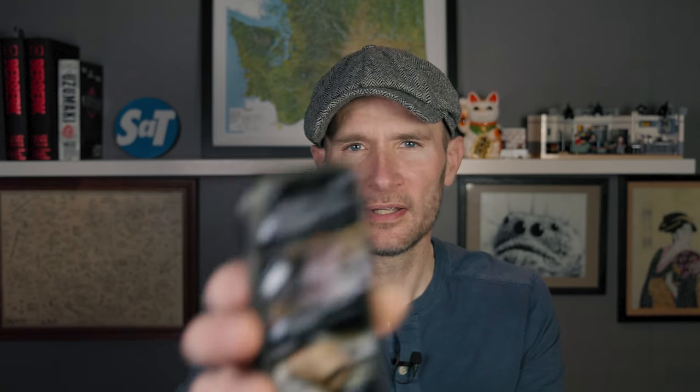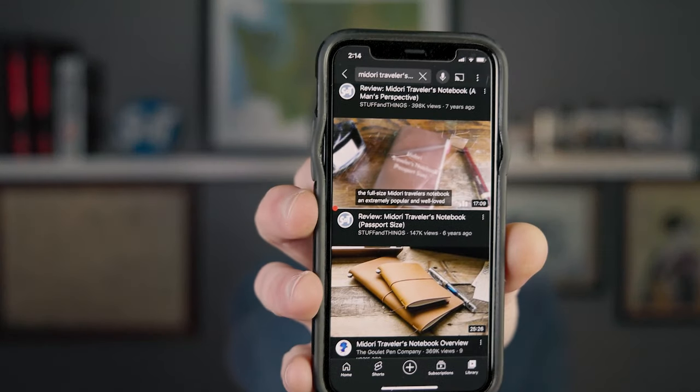It's been a very popular video for me, and if I were smart, I would have followed it up with a lot more content about the Midori Traveler's Notebook, but I just felt I'd said pretty much what I needed to say. But a year later, I did post a review of the passport size Midori Traveler's Notebook, and that was pretty popular too — I think it ended up with around 150,000 views. You could see that on YouTube as well.